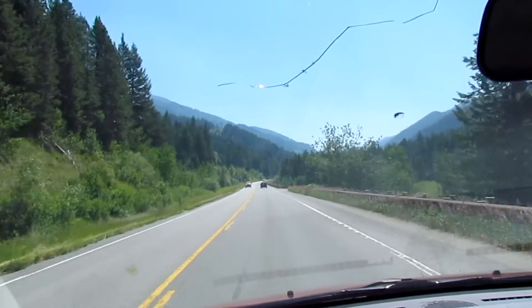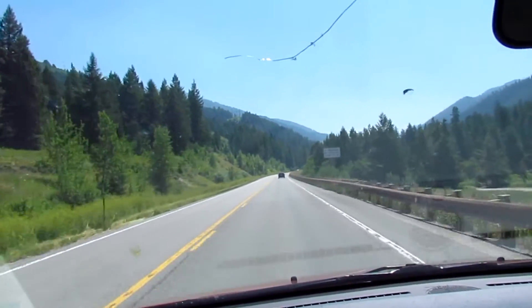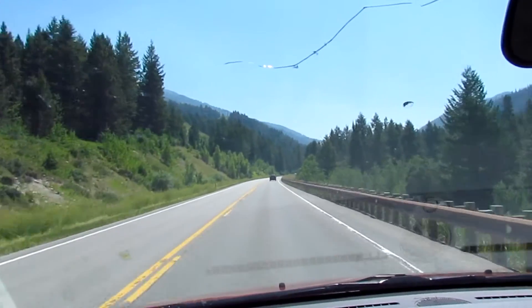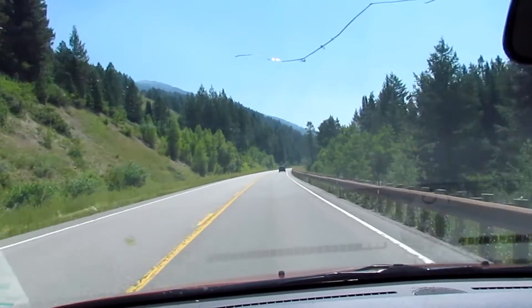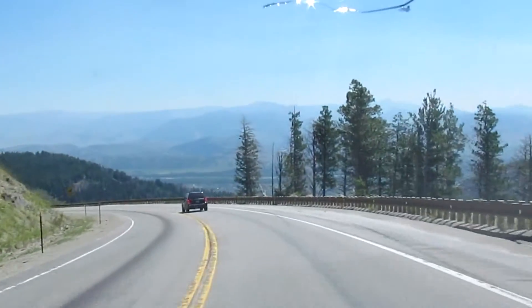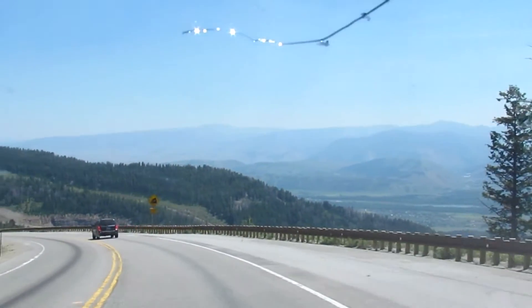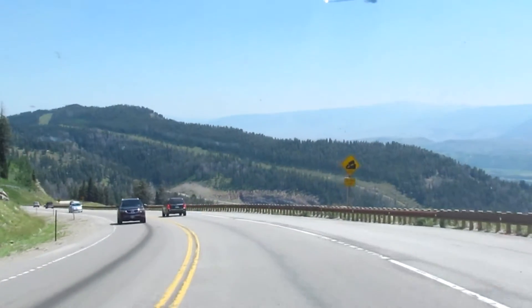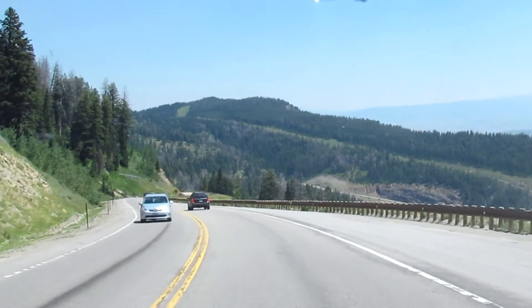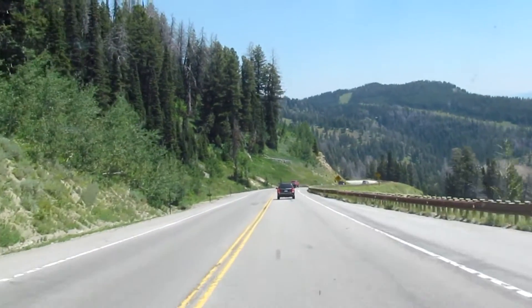But this is the longest 20 miles — actually 18 miles. I haven't even gone over the pass yet, but I've still got a lot of climbing to do. Coming down into the Jackson Hole area now. Just crossed over the Teton Pass.